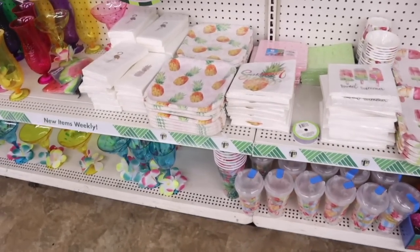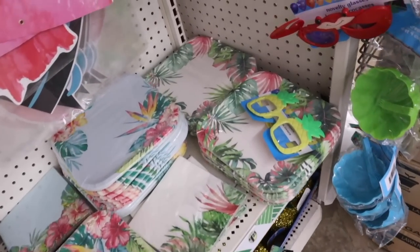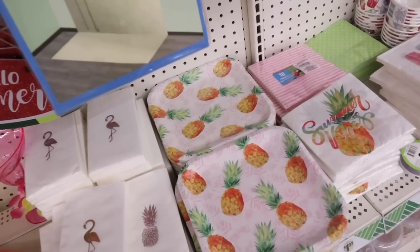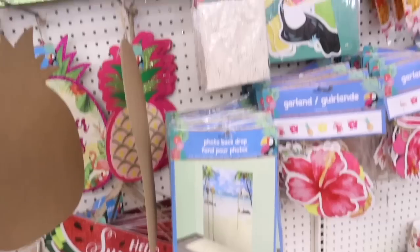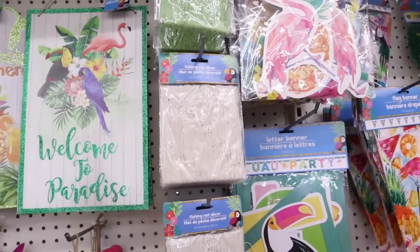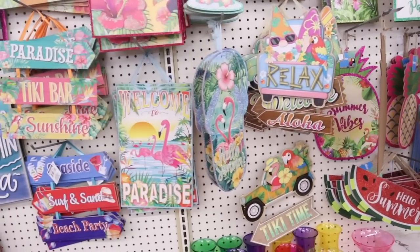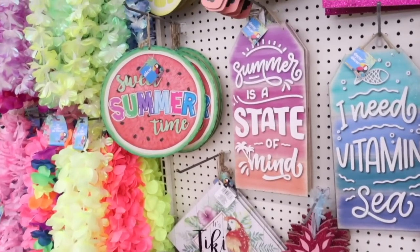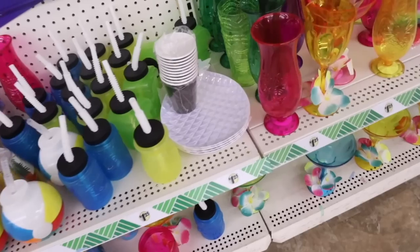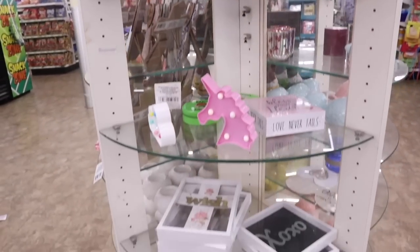They have cups and plates for your party — popsicle designs with 'Sweet Summer,' cups, and island flowers. 'Summer Vibes' — the pineapple plates are everything! There's also a photo backdrop. And I just realized they have a green net — I remember five years ago I got a fishing net decor like the big ones from Kirkland, so I want to recreate it. There's also 'Welcome to Paradise' and 'It's Five O'Clock Somewhere' signs.